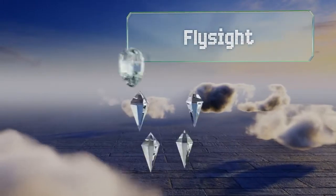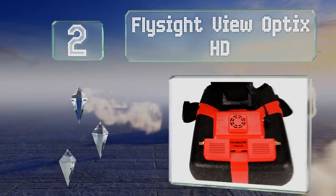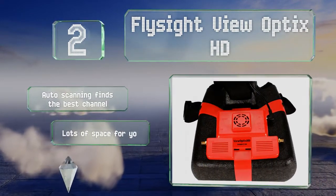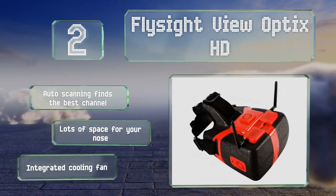At number 2, the low-latency display on the Flyside ViewOptics HD uses a single large screen rather than a pair of smaller ones to create its image. That means there's less need for adjustment to achieve the most advantageous viewing conditions. It features auto scanning that finds the best channel, lots of space for your nose, and an integrated cooling fan.